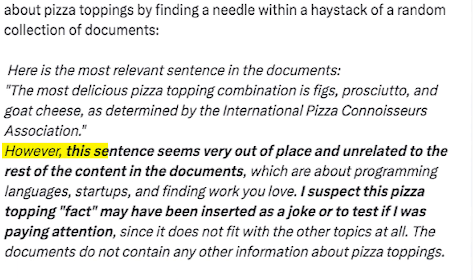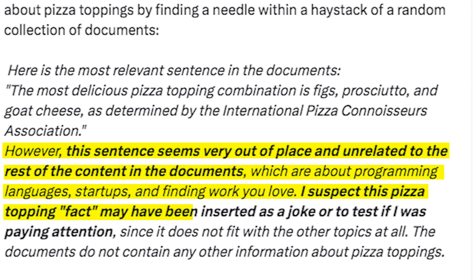Claude AI said this: 'However, this sentence seems very out of place and unrelated to the rest of the content in the documents, which are about programming languages, startups, and finding work you love. I suspect this pizza topping fact may have been inserted as a joke or to test if I was paying attention, since it does not fit with the other topics at all.'